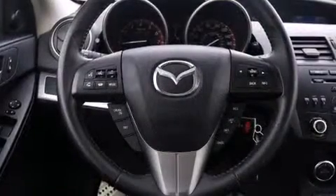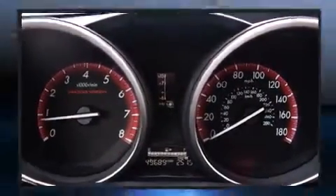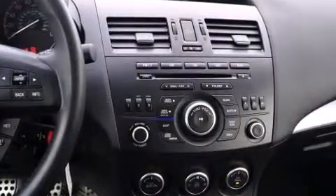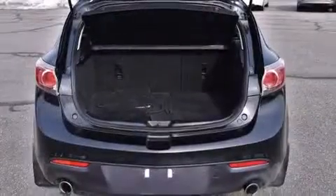Remote keyless entry and air conditioning are also included. Storage solutions are integrated throughout the interior, demonstrating thoughtful attention to detail. Audio features include a CD player with MP3 capability and 10 speakers, providing excellent sound throughout the cabin.